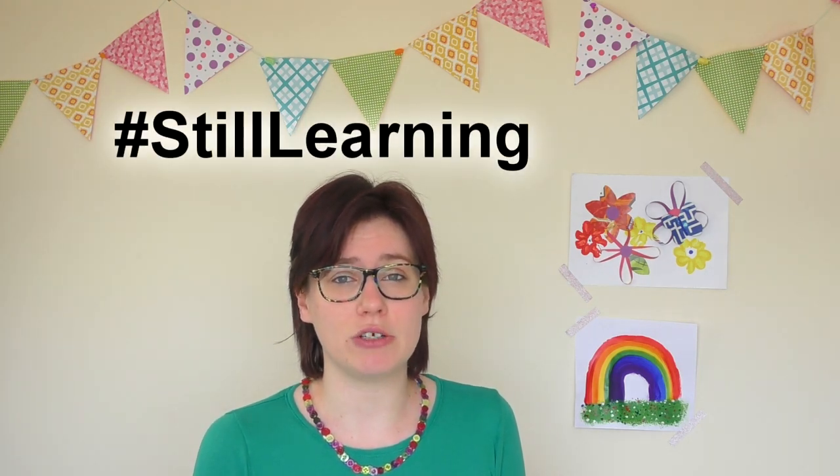Hello everyone, I'm Katie and as usual I am bringing you an arty video for BCP Libraries this Wednesday. This week we are going to be taking part in the hashtag Still Learning, a hashtag created by the children's charity Their World. The idea is to make a poster of what you are learning about during lockdown, and this was started by the children's illustrator Nick Sharratt — you might recognize him from these books here, which you might have read in the libraries.